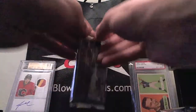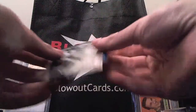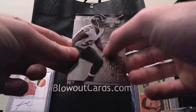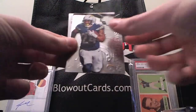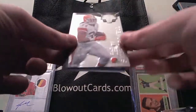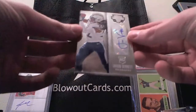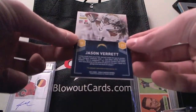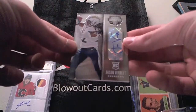Pack number one. Awesome looking base cards, just like in basketball — the foil raised up on the front. We got Terrell Suggs, Russell Wilson, Ryan Matthews, rookie of Isaiah Crowell, the touchdown vulture himself. And our hit is one of the autographs: Jason Verrett, rookie autograph for the Chargers. That is not numbered. He's a first round pick, so I'll take it.